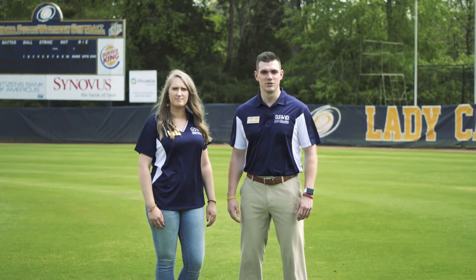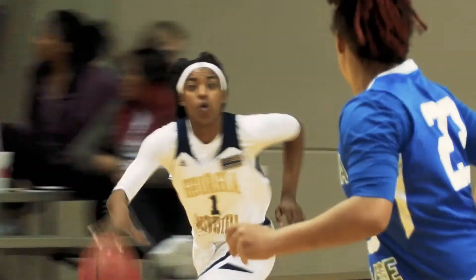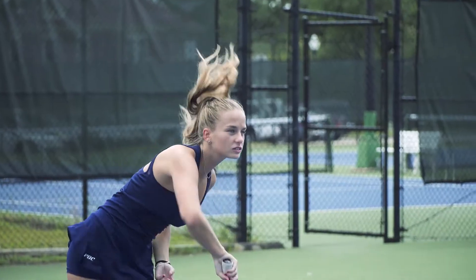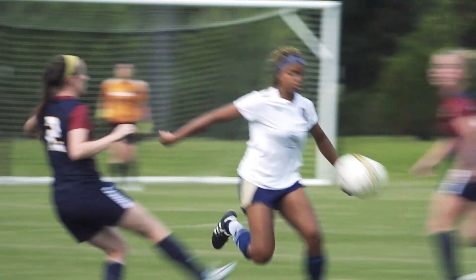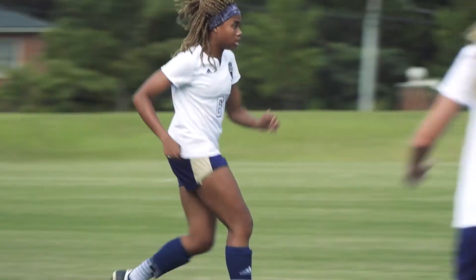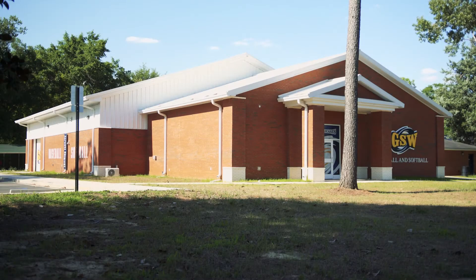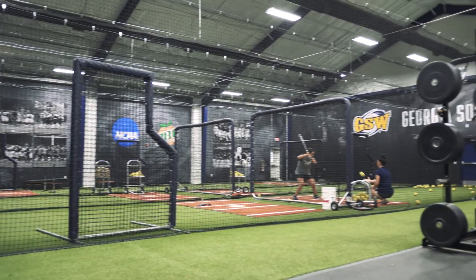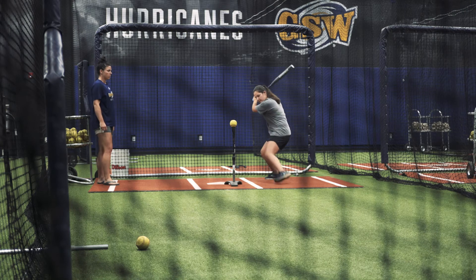GSW competes in Division II and the Peach Belt Conference. Our athletic programs include men and women's soccer, men and women's basketball, men and women's cross country, women's tennis, men's golf, baseball, and softball. We're very proud of our student athletes — they regularly finish in the top five for most community service hours in Division II. This is our indoor hitting and training facility for our baseball and softball teams, where teams can go if weather hinders their ability to practice. It is the first of its kind in the Peach Belt Conference.